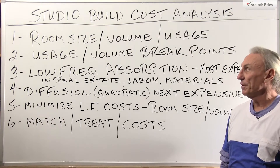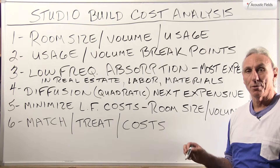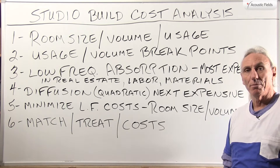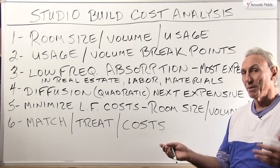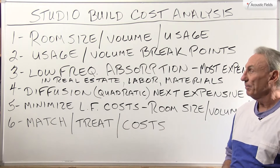Hi everyone, Dennis Foley from Acoustic Fields. As you know from our website and our videos, we do a lot of building, we do a lot of ground up, we do a lot of renovation, and of course we have our products that you can buy — freestanding — that you can put in your existing room and treat your existing room, which may or may not be the right size and volume for your usage.